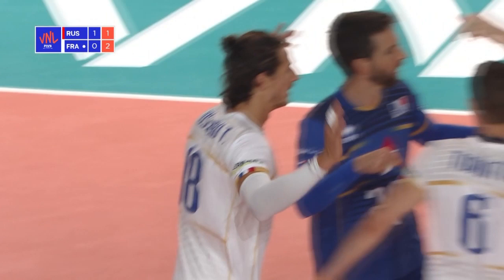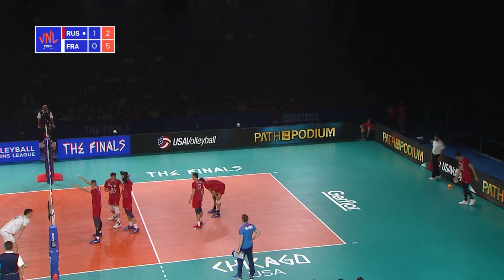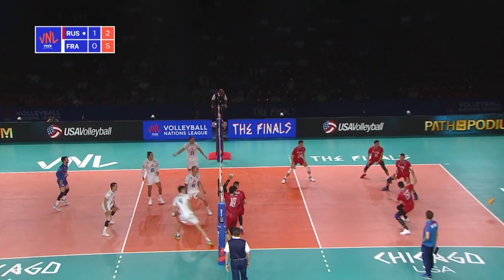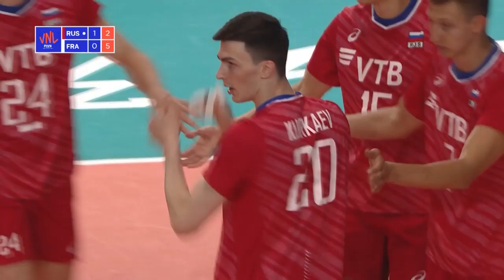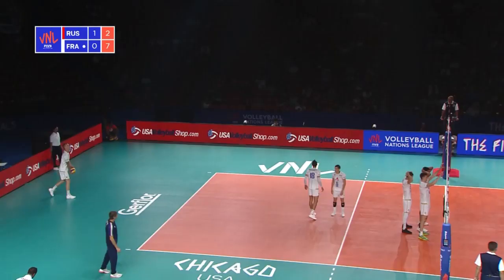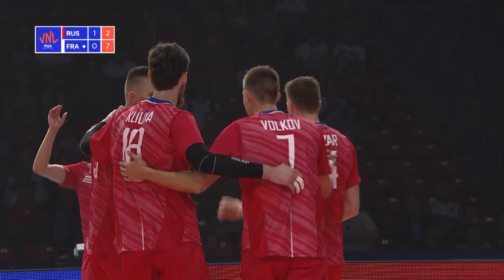That's a nice serve for Massar. Ball again moving through zone six. Good cover. Hadri finds a way through, attacking through the middle. LaRue couldn't find a serve for love nor money in the last set — gets one in this time, but Russia should get the side out. They do.